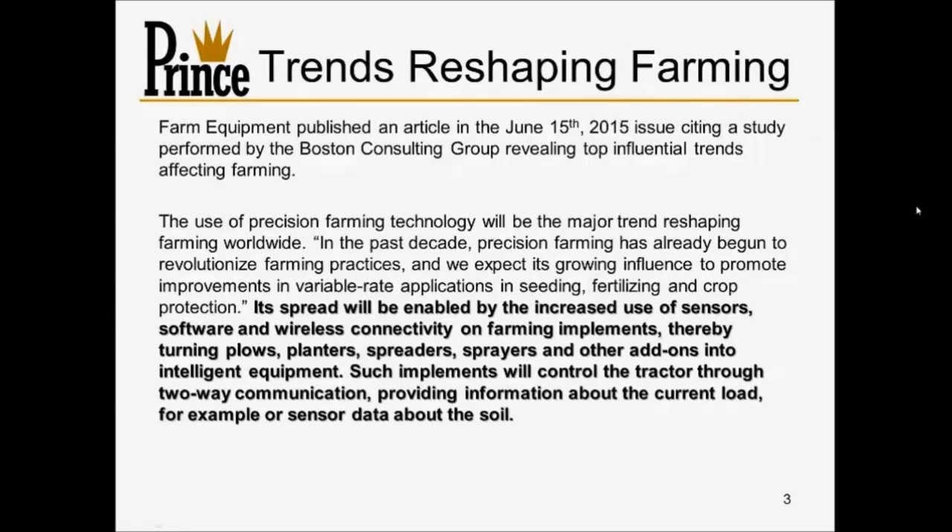I want to start off with a couple of facts to ground the discussion. Some of you may be familiar with a publication called Farm Equipment that publishes information monthly. In last month's issue, by pure coincidence, they reported on a story where the Boston Consulting Group had done a survey regarding influential trends affecting agriculture. They talked about a lot of different things, including precision farming, which has been a hot topic for many years.